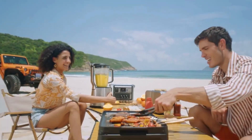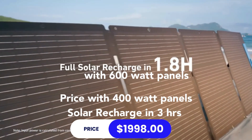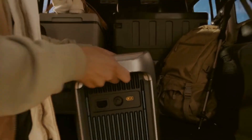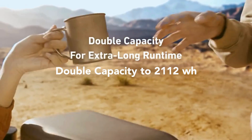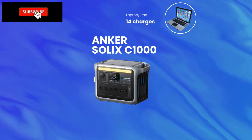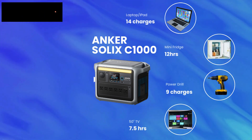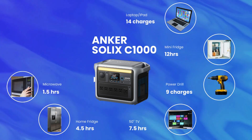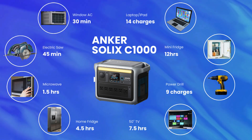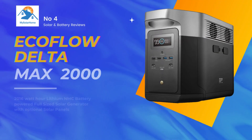With optional solar panels, the Anker Solix C1000 can charge in 1.8 hours using 600-watt panels; a 400-watt panel will give you a charge time of about 3 hours. Expandability is pretty good as well — you can double the capacity to 2102 watt-hours by adding an extra battery. It can charge your laptop 14 times, run a mini fridge for about 12 hours, charge a power drill 9 times, run a 15-inch TV for 7.5 hours, a home fridge for 4.5 hours, a microwave for 1.5 hours, an electric saw for 45 minutes, and a window AC for about half an hour.